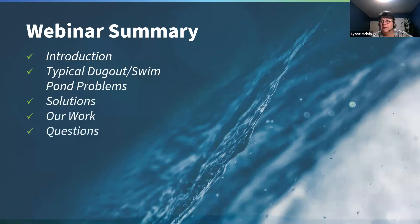That's our presentation tonight. I know it's quick, but I'm always happy to talk to anybody about their pond. We ran through an introduction of who we are and what we do at Clean Water Pro, talked about some of the typical problems you see in dugouts, the solutions, and some past projects. If you have any questions, you can type them in the bar.